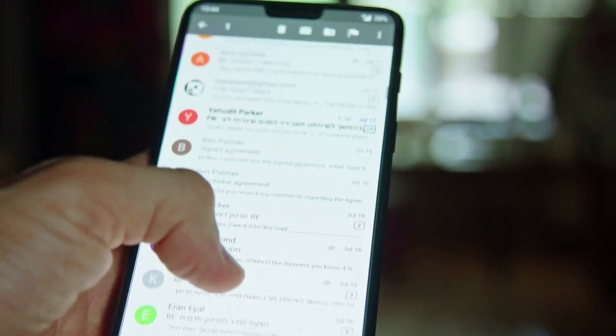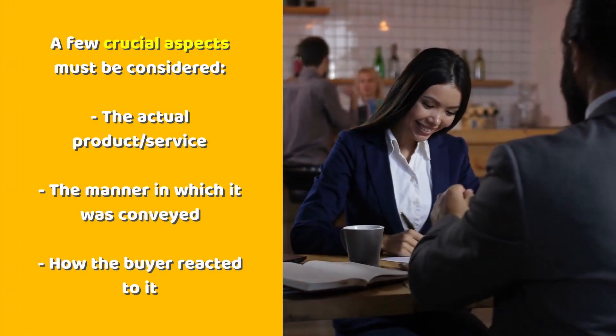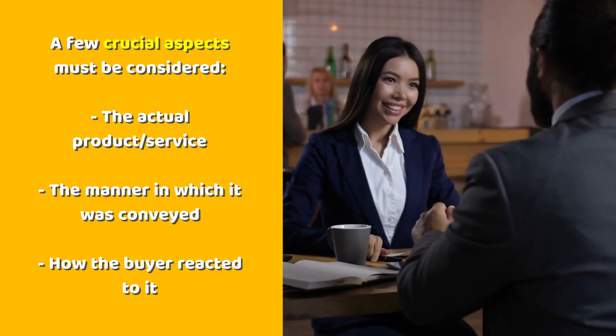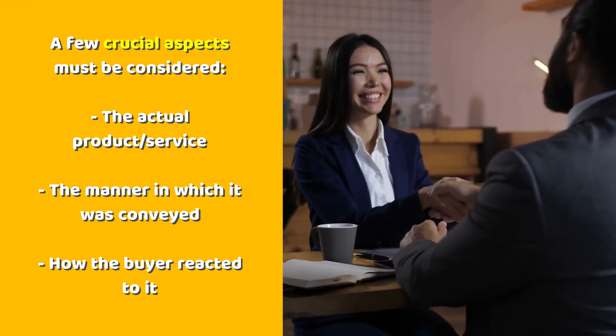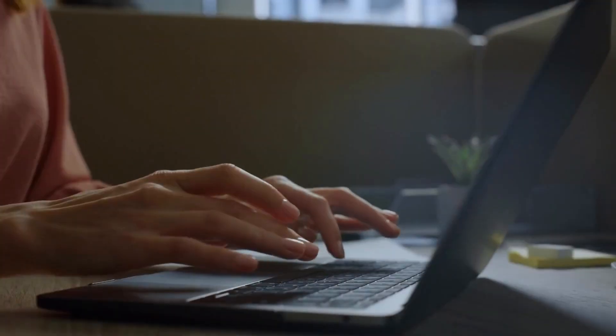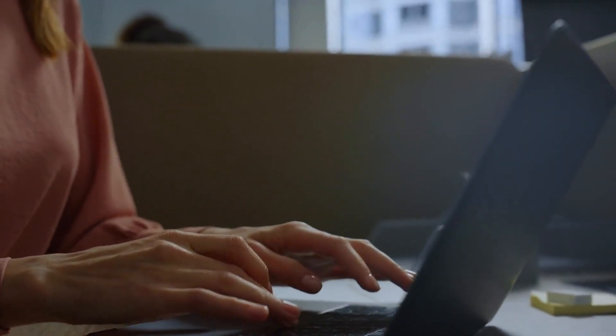Maintain contact with them to provide free information, advertise your goods, and maintain their commitment to you. To get loyal customers, a few crucial aspects must be considered: the actual product or service, the manner in which it was delivered, and how the buyer reacted to it. All three of these characteristics can influence the likelihood that your consumer returns to you in the future.